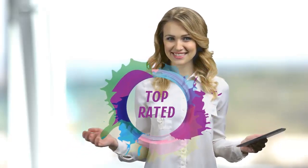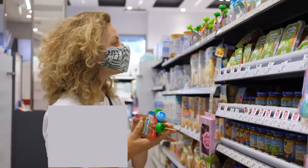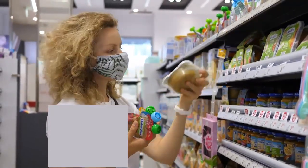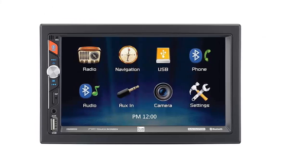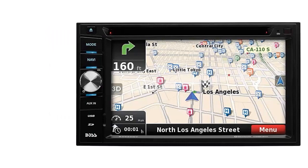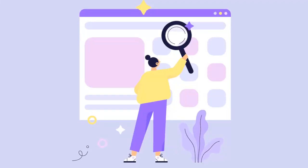Hello viewers and welcome to our channel Top Rated. When buying any product it can be challenging to find the most value-for-money item. To make your purchase decision easier, in this video we have compared many products and selected only the best by comparing based on a few criteria and ranked them, considering many factors — importantly, user feedback.